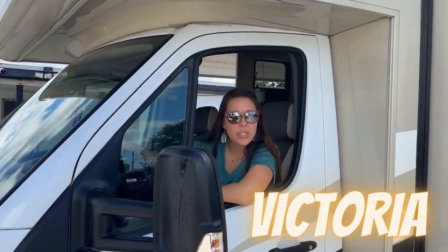Hi, thanks for stopping by. I'm Victoria with Fort Myers Auto Cell, soon to be Sava RV.